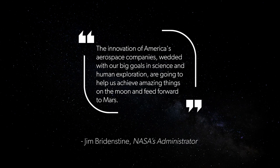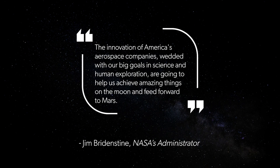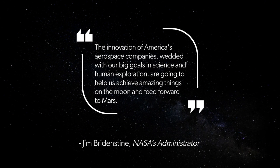Jim Bridenstine said this in November 2018, and it has certainly come true: "The innovation of America's aerospace companies wedded with our big goals in science and human exploration are going to help us achieve amazing things on the moon and feed forward to Mars."